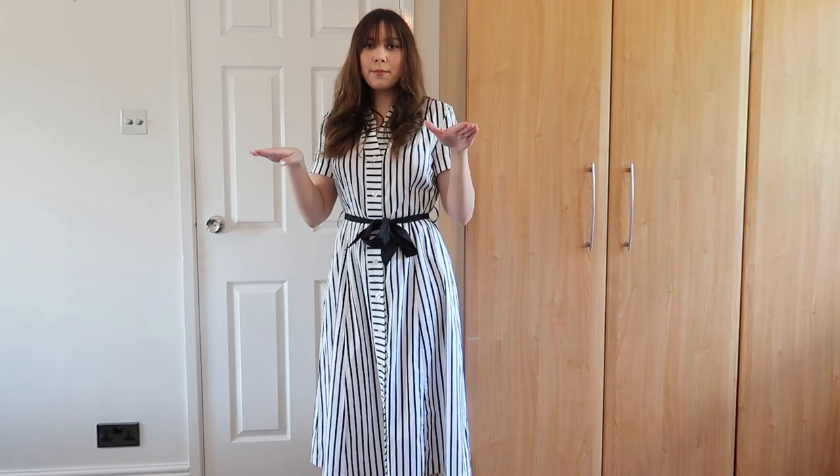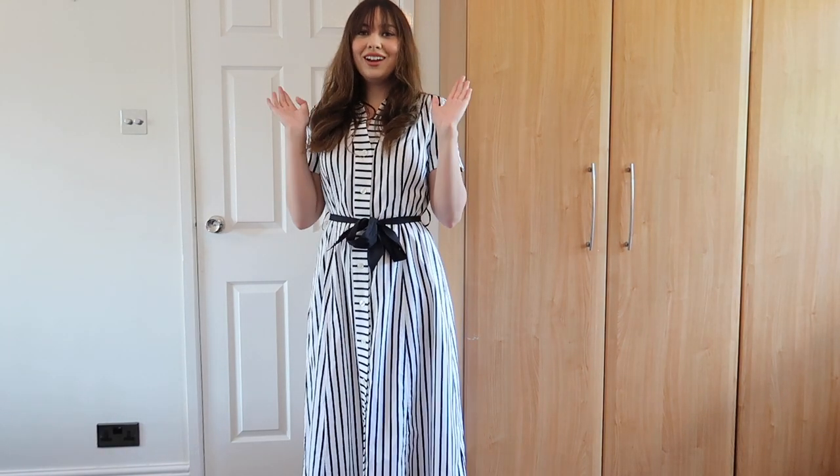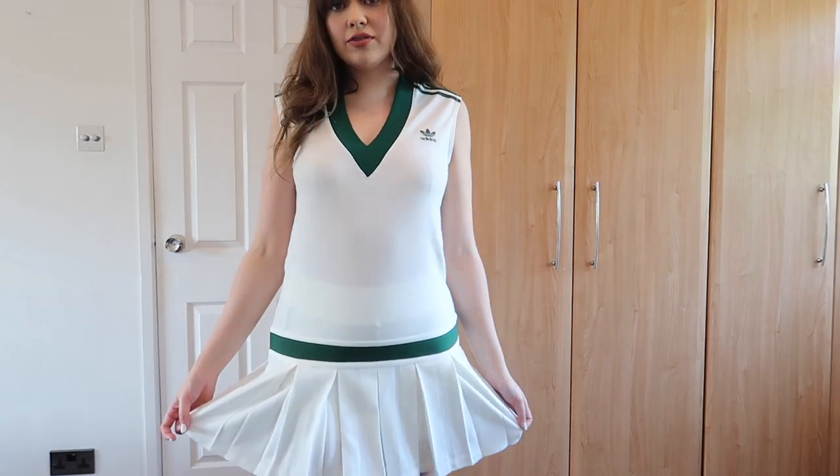Without further ado I'm going to stop rambling and show you all my new things. I'm so excited — let's get into this. So the first little number is this lovely dress.